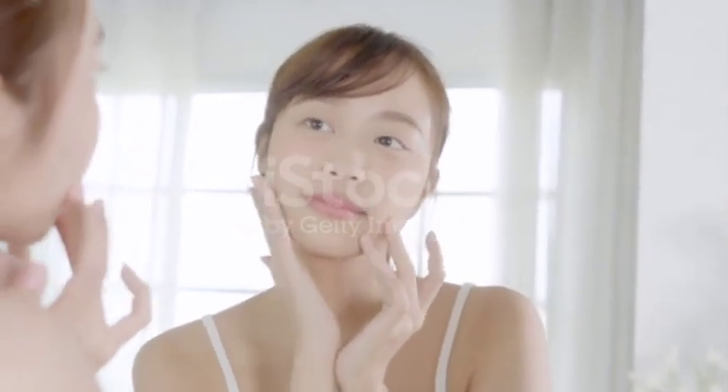Hello everyone! Today, we're here to share some natural makeup tips and skincare routines for maintaining a youthful and healthy look.